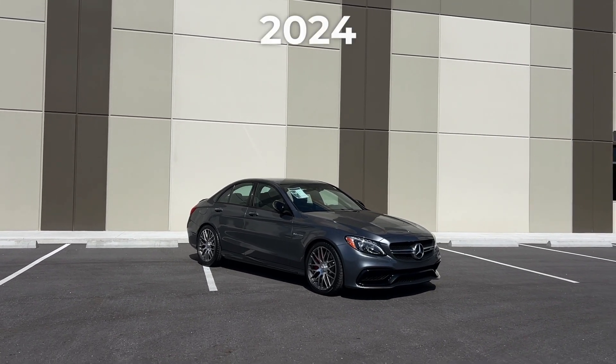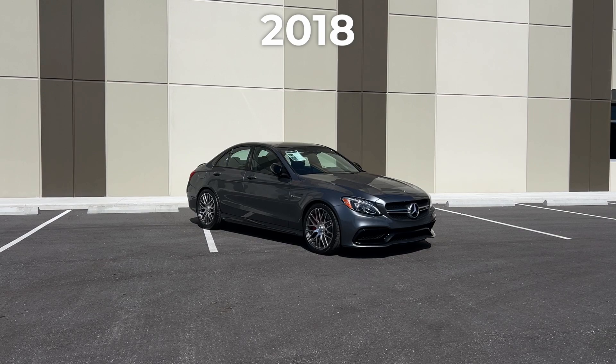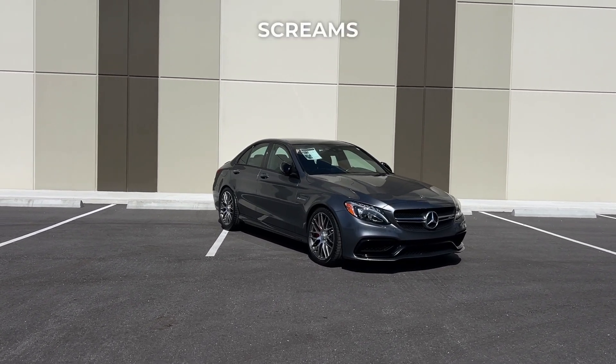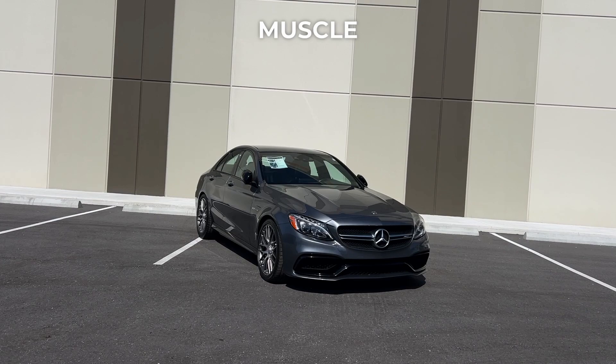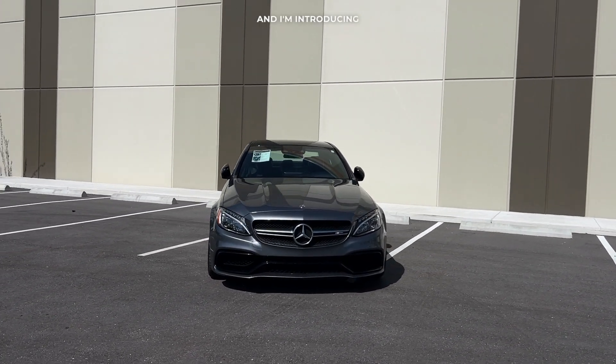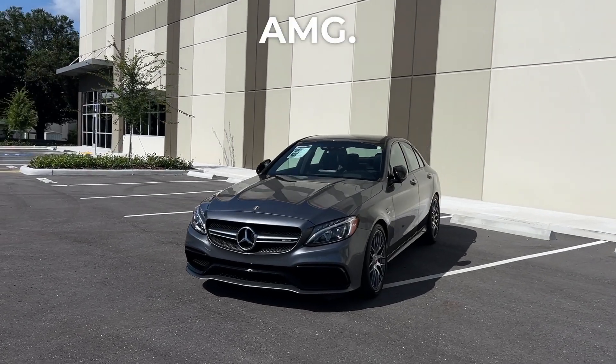You might be asking yourself, why would I go buy a 2024 C63 four-cylinder when I can have a gorgeous 2018 C63S with a V8 bi-turbo? This thing screams — it sounds like a German muscle horse running through. My name is Jordan with Premier Auto Lounge and I'm introducing to you a 2018 Mercedes-Benz C63S AMG.